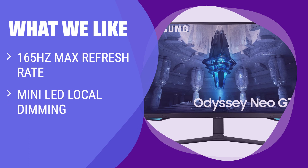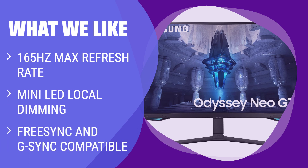What we like: For those seeking the highest refresh rate with great picture quality, the Samsung Odyssey Neo G7 S32BG75 is the way to go. If you have a powerful PC that can handle 4K gaming, this monitor offers excellent gaming performance and picture quality, making it a top choice for gamers.